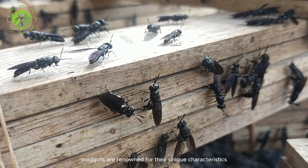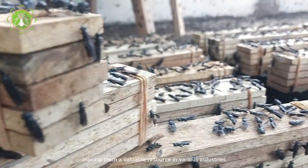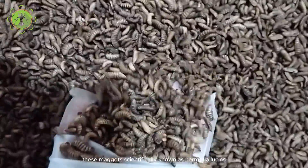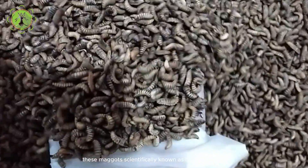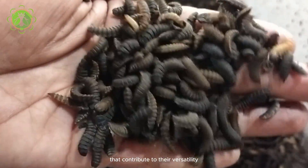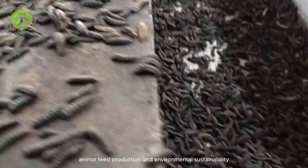Black soldier fly maggots are renowned for their unique characteristics, making them a valuable resource in various industries. These maggots, scientifically known as Hermetia illucens, exhibit distinct features that contribute to their versatility and effectiveness in waste management, animal feed production, and environmental sustainability.